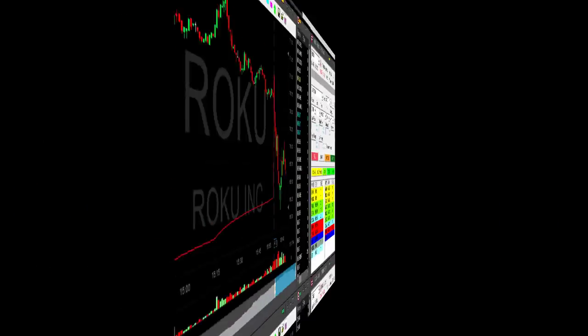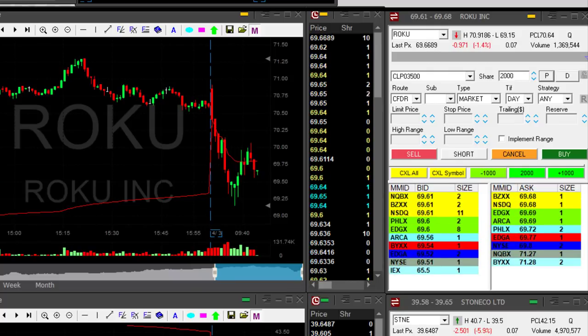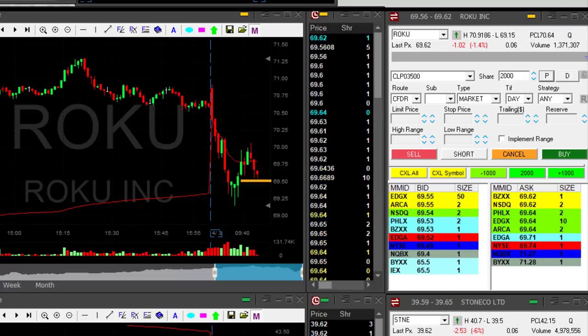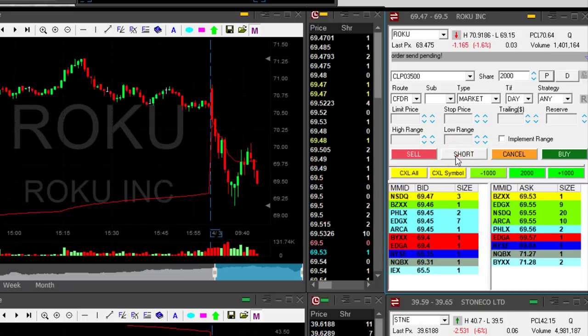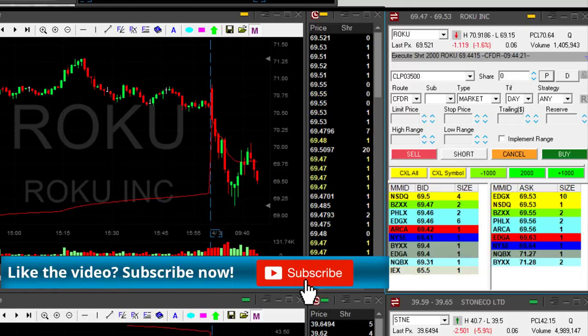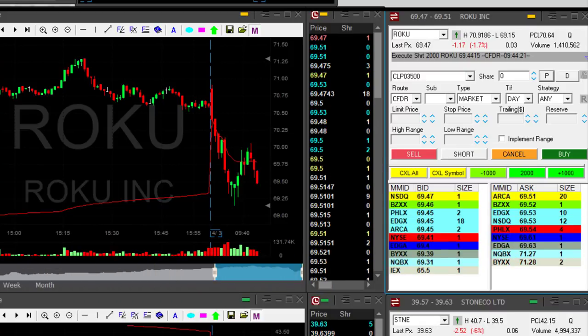Roku is trending lower and I think it should continue trending lower. Getting ready to short it under 69.50 — once it comes down under 69.50 it's very likely to continue. It just did, so I'm short. I'm very cautious with Roku — it's half size for me, just 2,000 shares. It's very spiky.